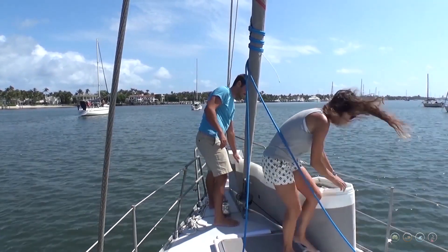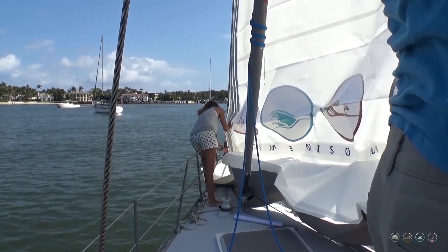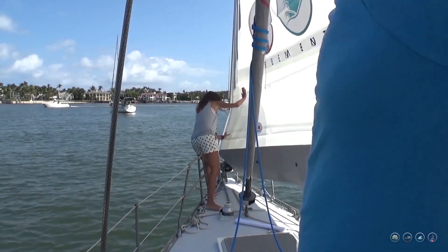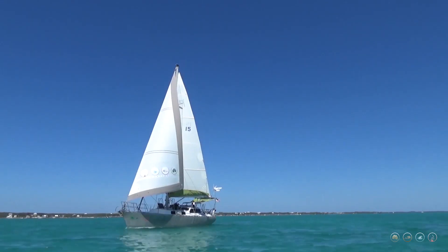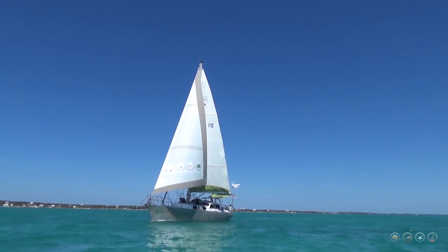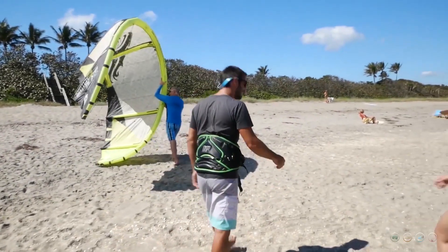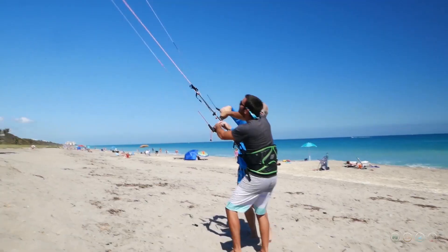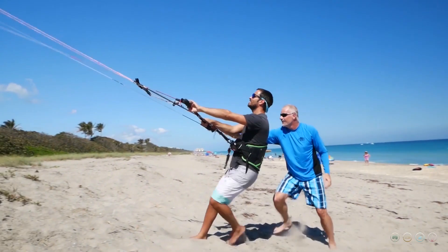Last time on MJ Sailing while stationed in Palm Beach, we finally were able to put up our brand new headsail from Precision Sails and gave a review of its last 1,200 miles with us. And Matt spends the day at Juno Beach learning the art of kiteboarding with a little help from our friend Dave.